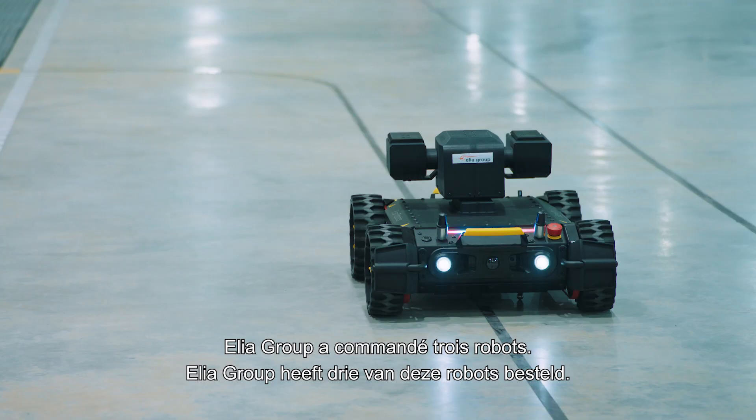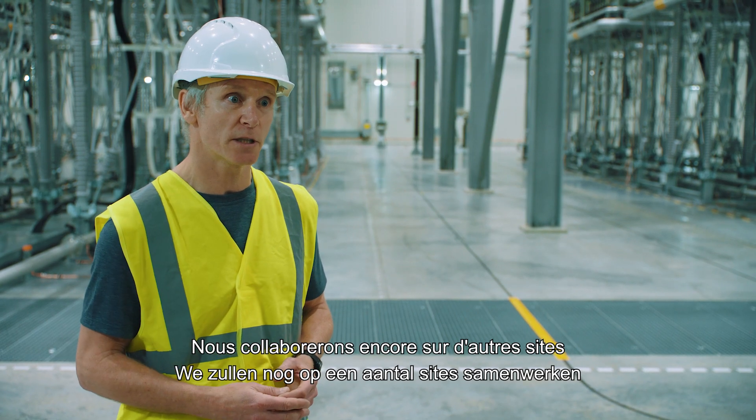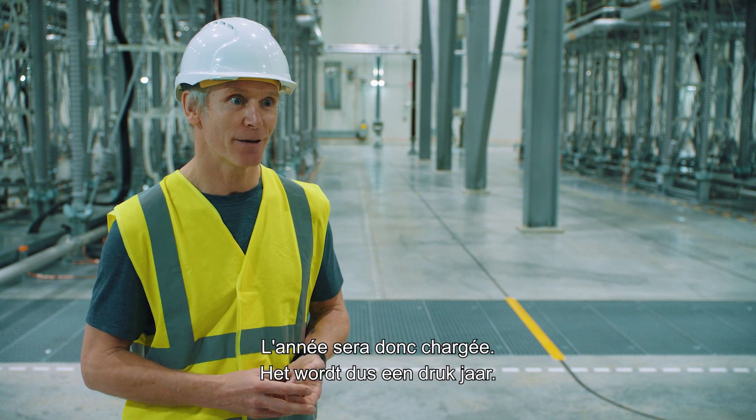As the ELEA group, we have committed to purchase three robots. We have a number of other sites where we will be deploying with ELEA, with Siemens, with 50Hertz, and with Neymolink. So we have a busy year ahead.